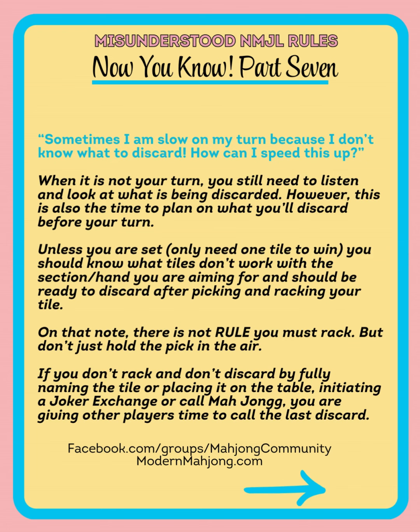Sometimes I'm slow on my turn because I don't know what to discard — how can I speed this up? When it's not your turn, Mahjong is still a looking and listening game. You still have to pay attention to people discarding, what they're discarding, watching the tile, listening to the tile. But when it's not your turn, it's also a great time to plan ahead. You could do this by planning what you'll discard. Unless you're set — meaning you only need one tile for the win — you should know what tiles aren't working with the section or hand you're aiming for, and you should be ready to have discards after you pick and rack your tile.